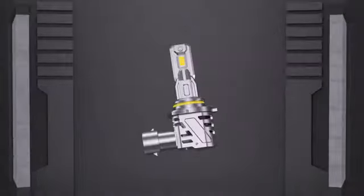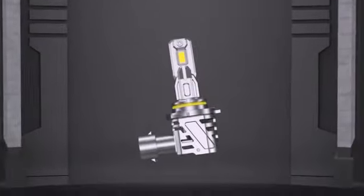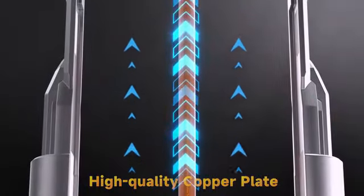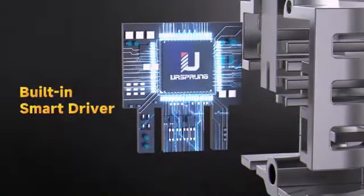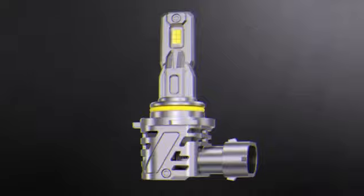With an item weight of 8.4 ounces and compact dimensions of 4.76 inches by 4.72 inches by 4.25 inches, the 9005/HB3 H11 light bulbs combo is easy to install and fits seamlessly.